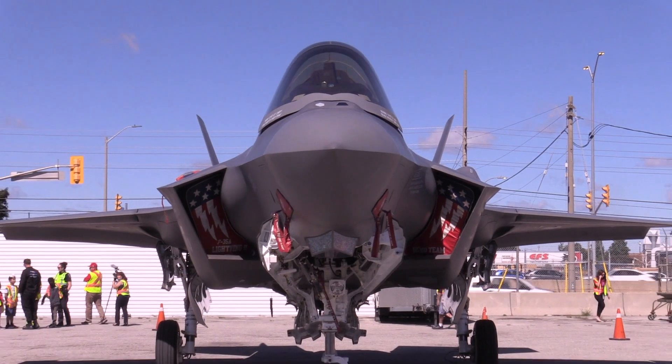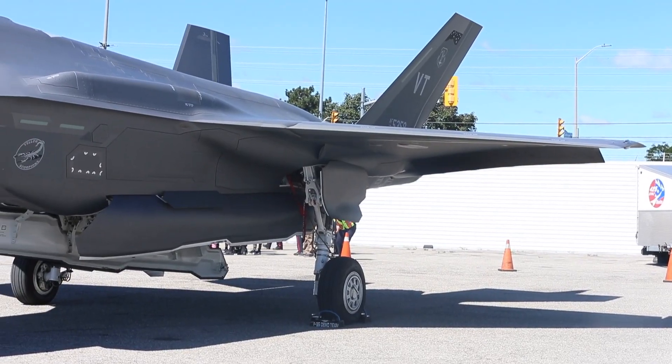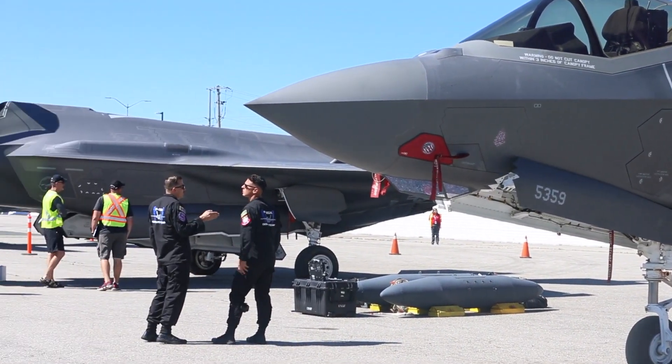One of the planes making its appearance at the air show is the F-35, a fighter jet from the US which has been flown in from Utah. But also present at the air show — not in the air, but on the ground — is the main test pilot for that fighter jet.